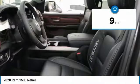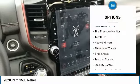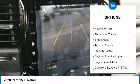This vehicle has less than 100 miles. Here are some of this vehicle's great options: four-wheel drive, tire pressure monitor, tow hitch.